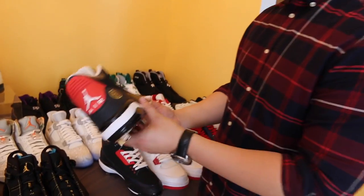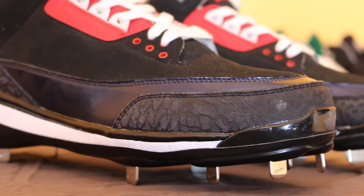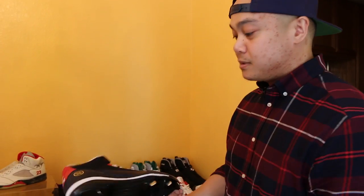This is a baseball cleat — actually one of my first baseball cleats. Jordan Brand did one for Andruw Jones when he was on the Atlanta Braves. Number 25 with a little baseball mitt detail. This is one of his last PEs when he was on the Braves.